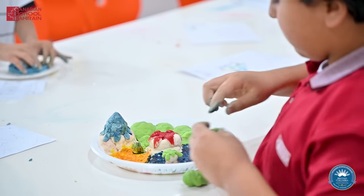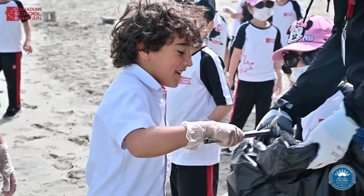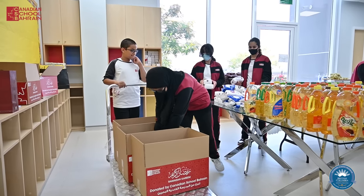Within the BC curriculum, it is important to apply what we learn to real life situations. We work together as a school to clean beaches, raise funds for charity, and ensure we do our part to take care of our community.